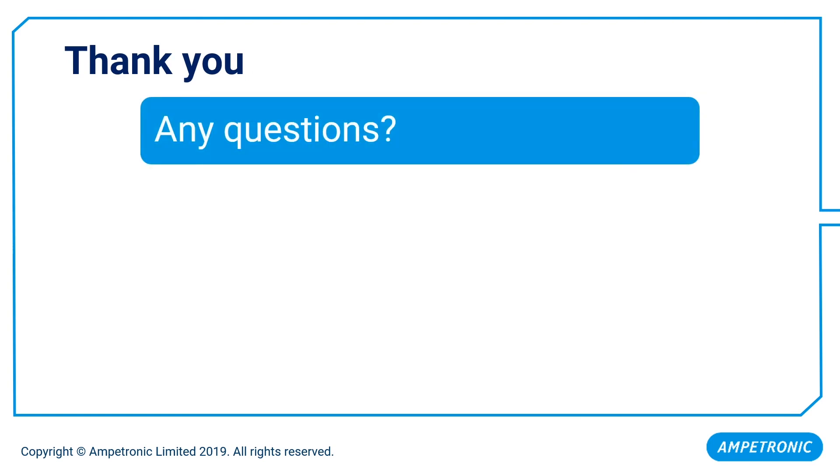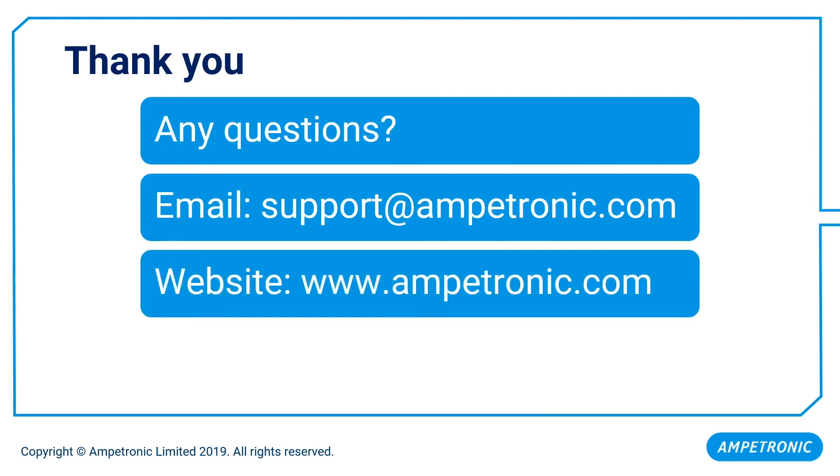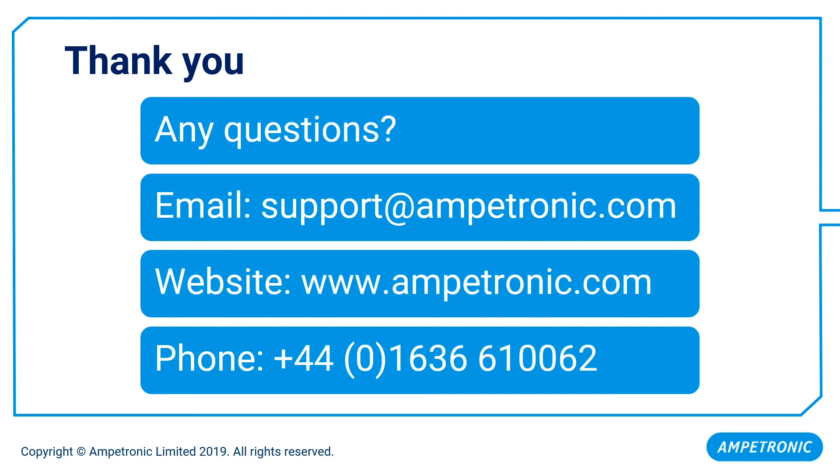Thank you. If you have any further questions, please email support at Ampetronic.com, visit the website Ampetronic.com, or call this number. Thank you for listening.